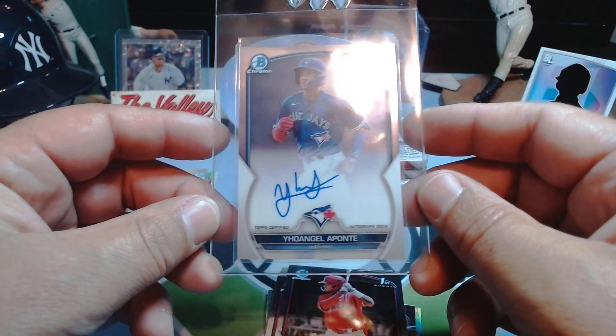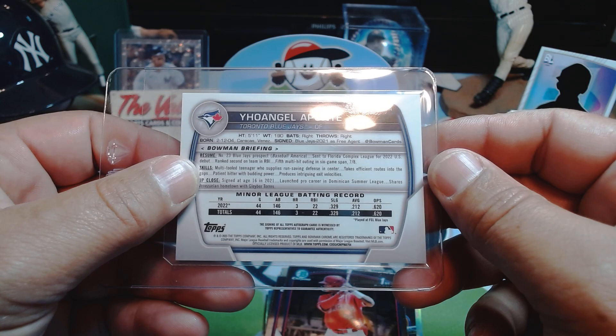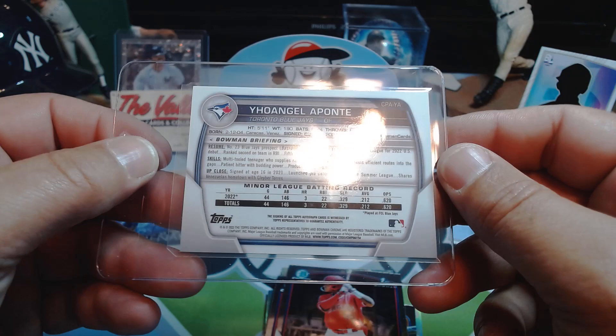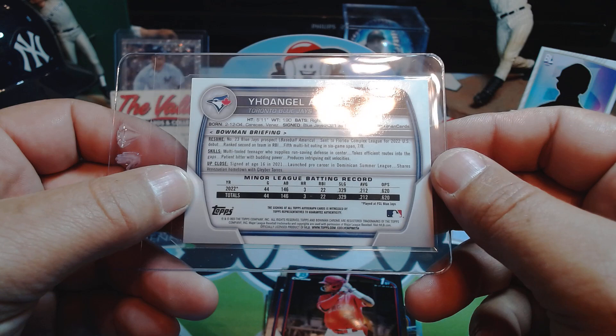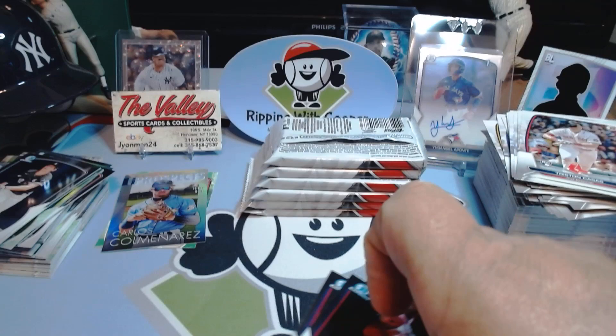Yo Angel Aponte — he is born in '04, so he's 19 years old. Signed as a free agent by the Blue Jays in 2021 — looks like an international prospect. We'll see. Cool, that's what we're chasing — we're always chasing those chrome first autos. So there we go. Nice — I'm glad I decided to rip another box.